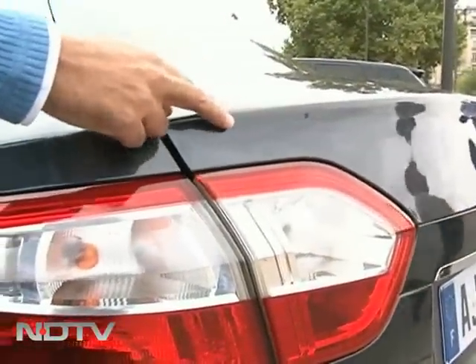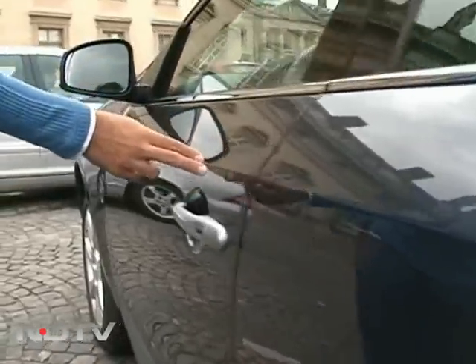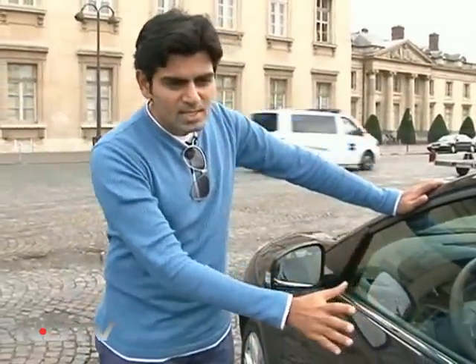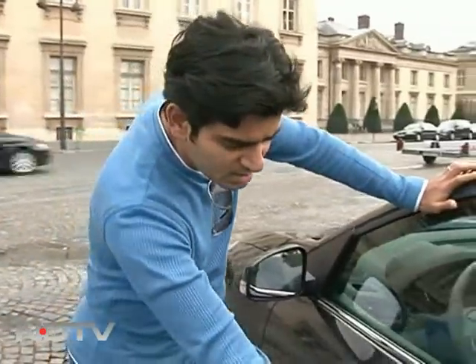On the side, that same compact look continues because you've got this line that starts off from the tail and comes all the way along the side. It's pretty distinct because it runs all the way to the front, so it adds a little bit of character to the car's look on the side. It doesn't make it look drab, because otherwise it's pretty generic looking as far as the side profile is concerned.